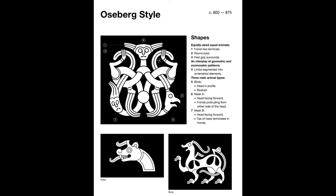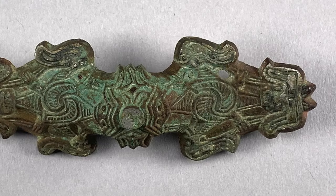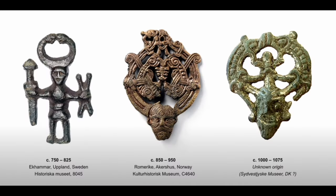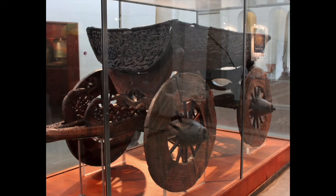The Oseberg style was popular throughout mainland Scandinavia, and some of the most remarkable wood carving from the Viking Age was created in this style. The animal motifs were a continuation of artistic traditions from previous periods, from before the Viking Age. They included birds, human faces sometimes thought to be masks, such as we see on the Oseberg burial cart.